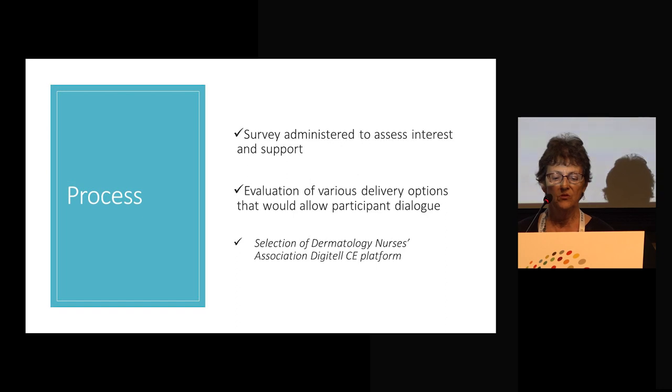We did administer a survey to assess interest and support. We have approximately 635 to 650 nurse practitioner members of the Dermatology Nurses Association. Approximately 10% of those answered an email blast survey asking whether they would be interested and would they participate, since we were thinking about doing it over lunch hours. For surveys for us, that was a really high percentage, and it was overwhelmingly favorable.